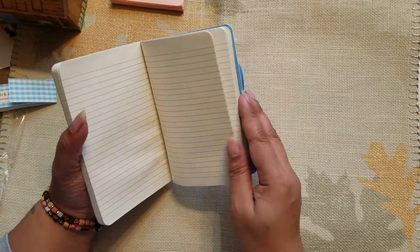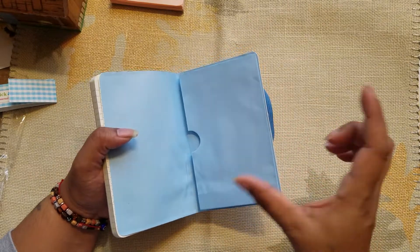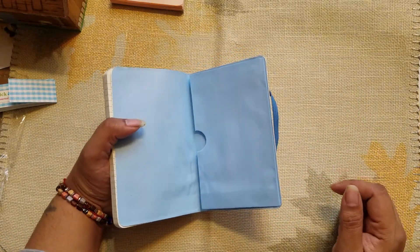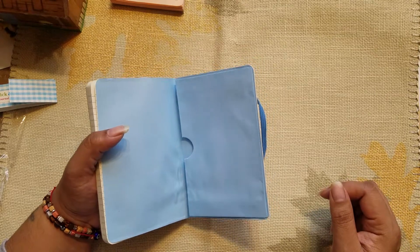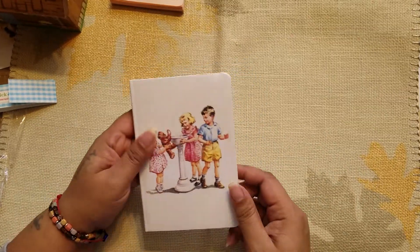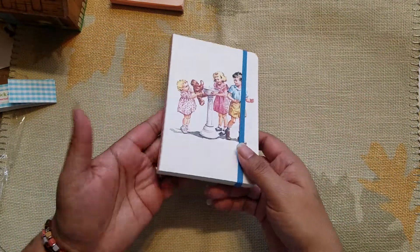I can rip the pages out and keep all the stuff I need. Usually on the back of my phone I have a little rubbery pocket that I put stuff in when I'm going to the store, but why not use this? It's cute too, so I'm actually glad I got it. That one's for my purse.